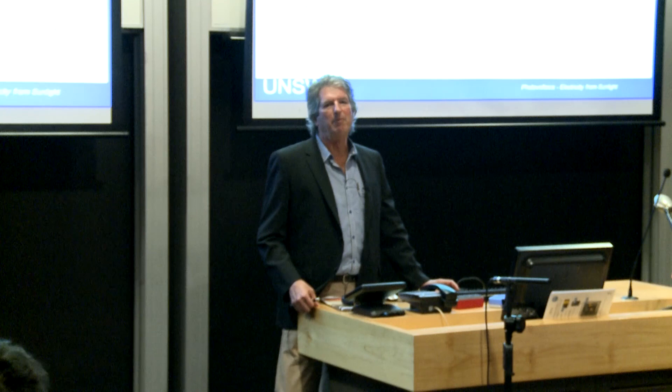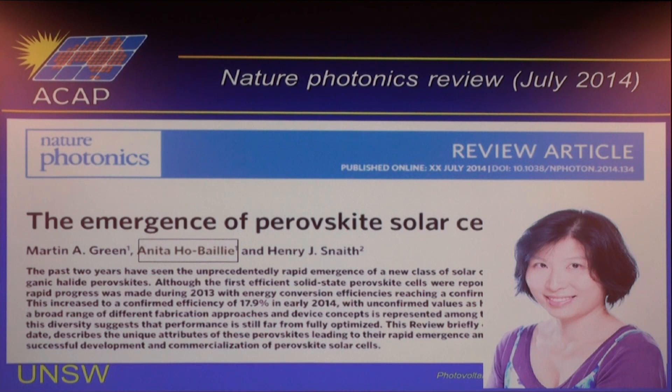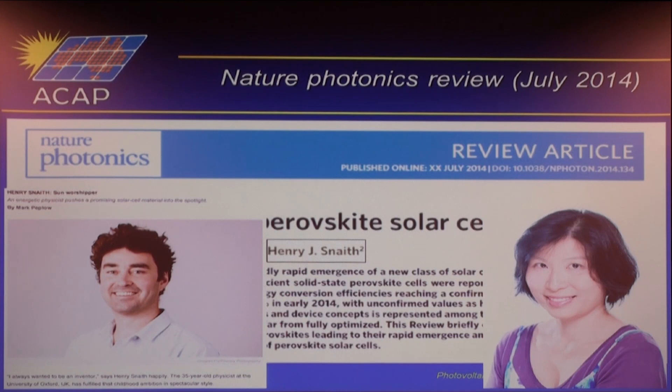This review has just been published on the Nature website, talking about the emergence of perovskite solar cells. Alan Barnett was interested in it, so he suggested I give a seminar on it. Unfortunately Hal couldn't be here today — he's heading up to the Great Barrier Reef. My co-authors are Anita Ho-Bailey, who did a lot of the background research for the article, and the man himself, Henry Snaith at Oxford University.